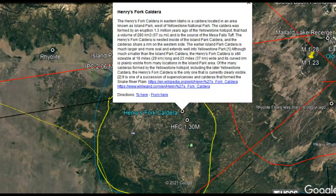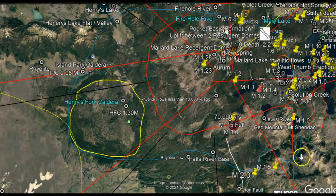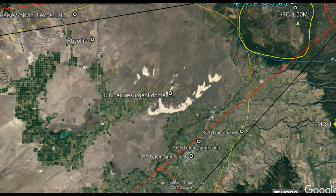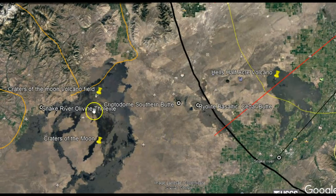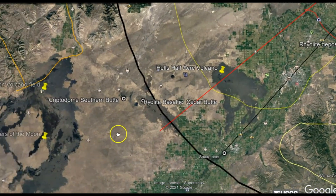This is the Henry's Fork caldera. That eruption was about 1.3 million years ago, shown in light blue, which is much larger — it goes all the way around here. That is the Island Park caldera, which scientists figure erupted about 2.06 million years ago. There have also been more recent eruptions — Craters of the Moon, shown in black, erupted only about 10,000 years ago. There have been about 40 smaller eruptions since the last major eruption, and there are rhyolite deposits within this area from these eruptions.